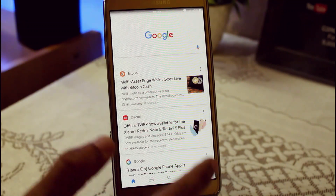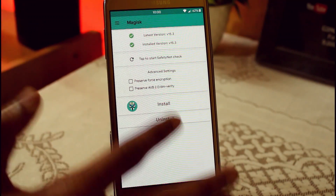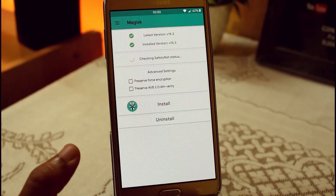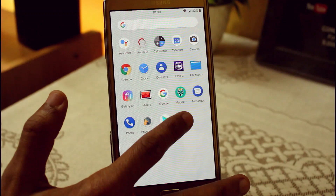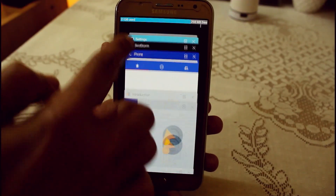It also consists of Google stock applications like Google Camera, Google System UI launchers. You can also select the Pixel Launcher, the Google Dialer, Contacts, and various other Google stock applications. It also includes Phonograph, Google Keyboard, and an App Locker.